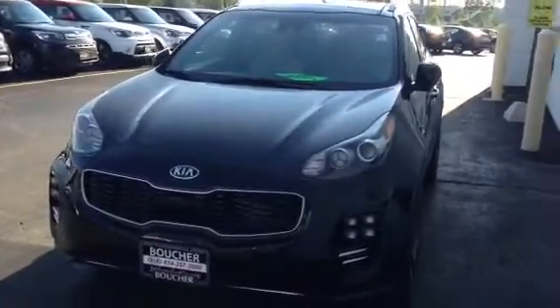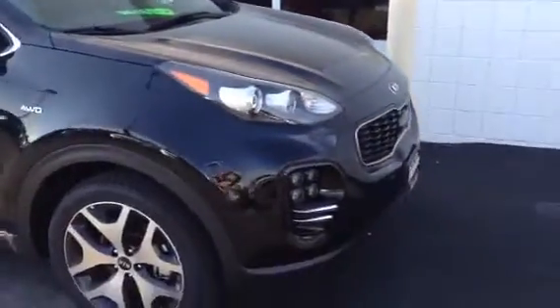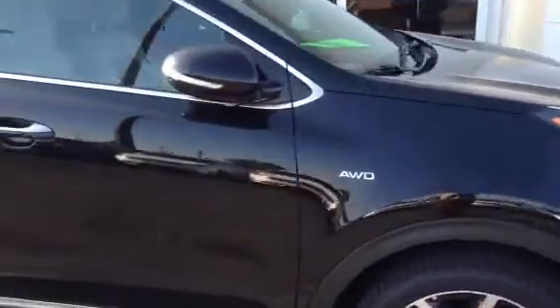Here is the 2017 Kia Sportage, redesigned for the year with a better ride and totally new design.